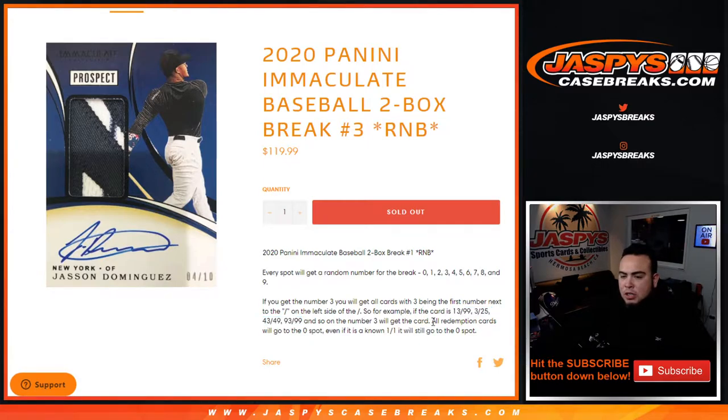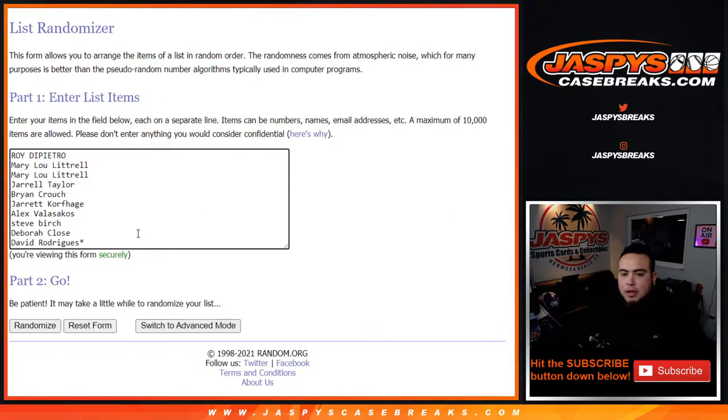Remember, all redemption cards go to spot 0 — even if we know it's a 1-of-1, it'll still go to spot 0. Here's the dice roll, here's the customer names from Roy down to David, and then from 0 down to 9.